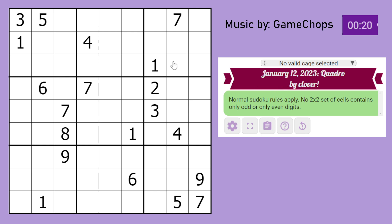Normal Sudoku rules apply, meaning you place the digits 1 to 9 in every row, every column, and every 3x3 box. No 2x2 set of cells may contain only odd or only even digits. So a 2x2 set like this cannot be all even or all odd. For example, you can't have 7, 5, 3, 9 — all odd digits — in a 2x2. Those are all the rules, so let us begin solving.